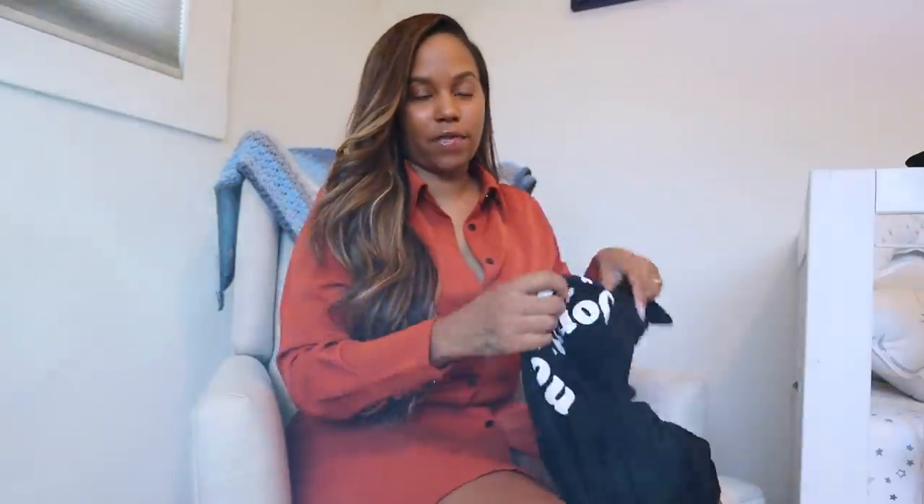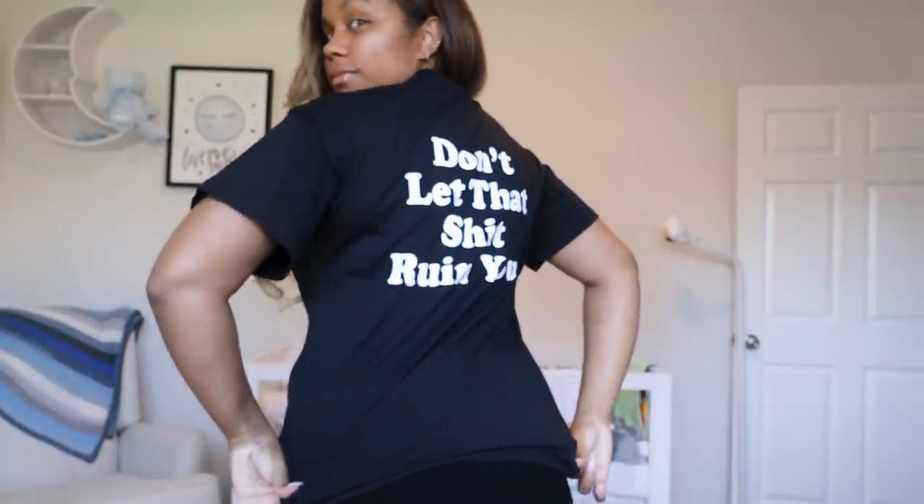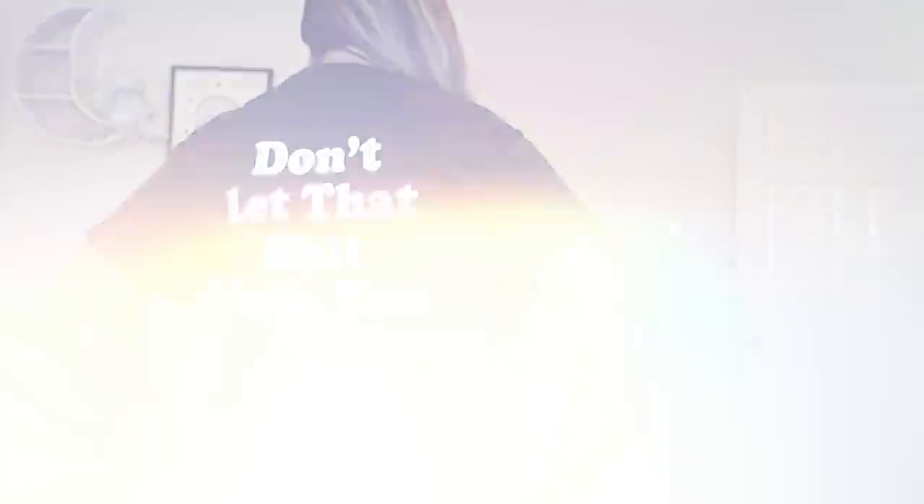The first one I have on says 'Smile More' on the front, and the back says 'Don't let that sh** ruin you.' I thought this was a perfect tee. The material is super soft and I'm wearing a size small. I also got this one in yellow and black — I'm really happy I did because the quality is really good. Smile more — it's straight to the point, just like me.